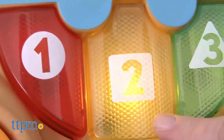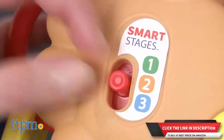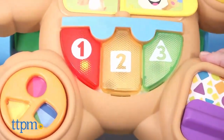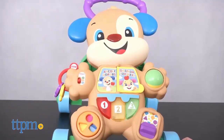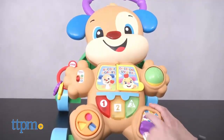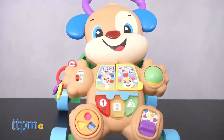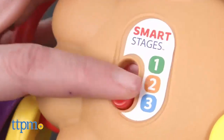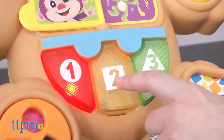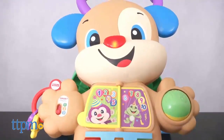Stage two, for ages 12 months and up, introduces Spanish words — for example, 'red' becomes 'rojo' — as well as prompts from the puppy to find the correct shape. For toddlers ages 18 months and up, stage three encourages pretend play with real music notes played when a piano key is pressed, as well as other fun phrases and songs.